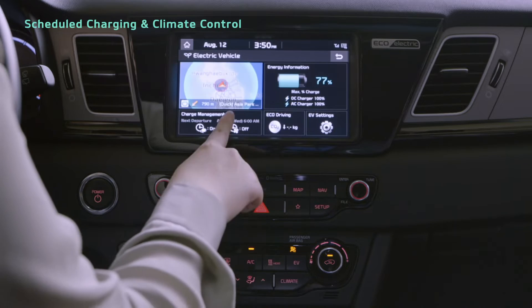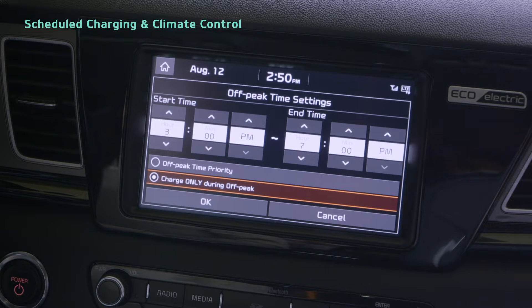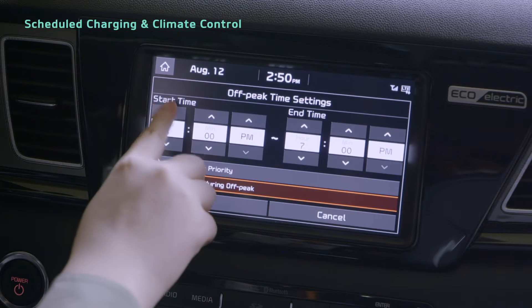In the Electric Vehicle menu, on the Charge Management tab, select Charging and Climate. After pressing the Scheduled Charging Settings button,